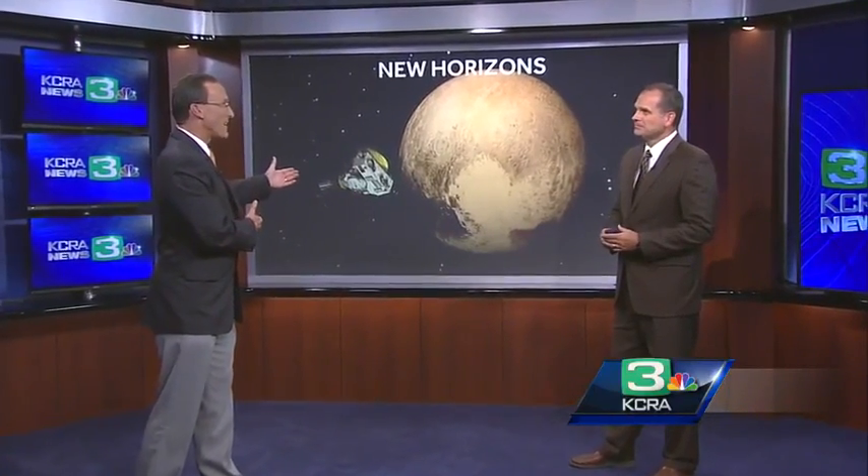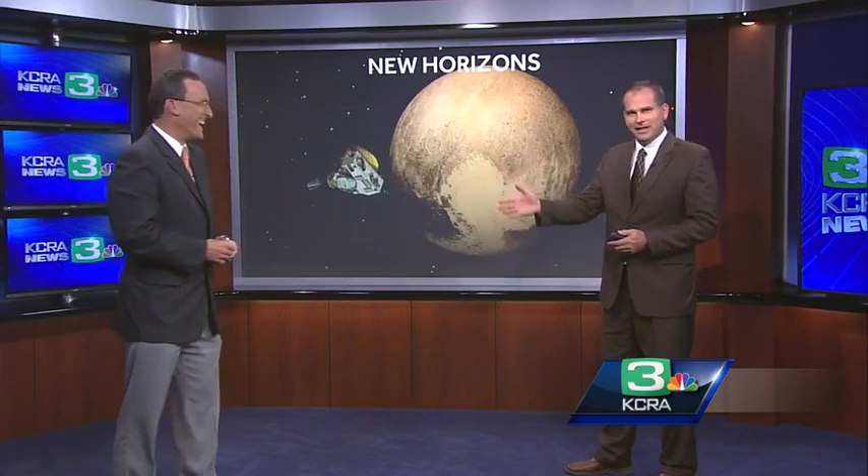We are talking about the fact that this is not actually a planet — sort of. It's a dwarf planet. It's a planet, but it's a dwarf planet.